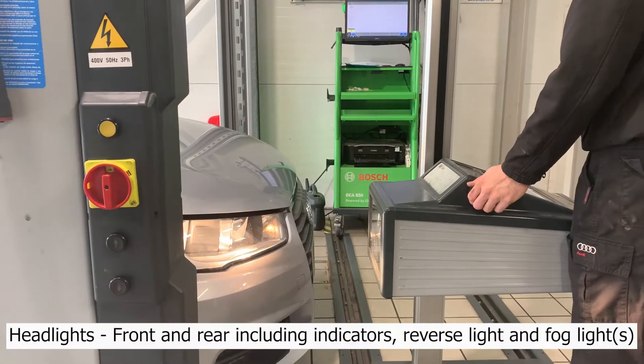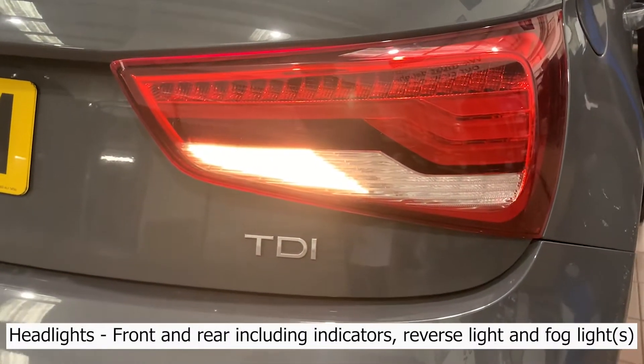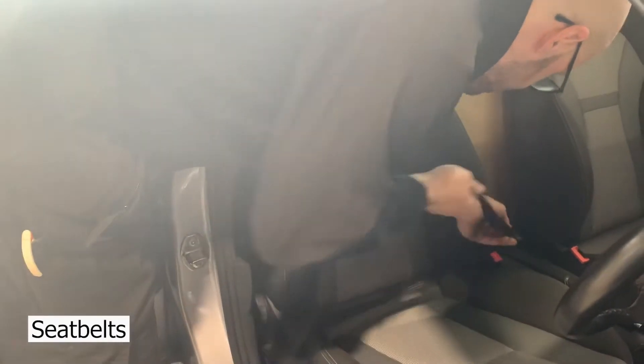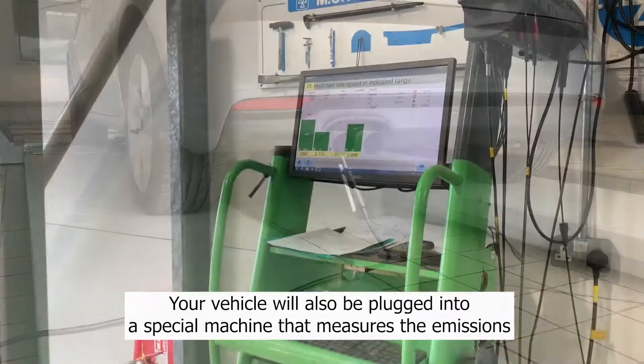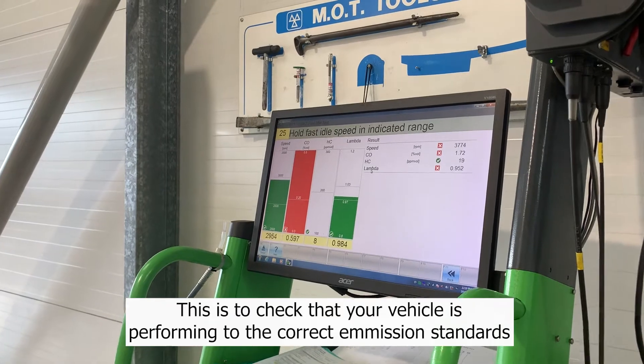Tyres, headlights, front and rear including your indicators, reversing lights and fog lights, wiper blades, seat belts, and brakes. Your vehicle will also be plugged into a special machine that measures the emissions, to check that your vehicle is performing to the correct emission standards.